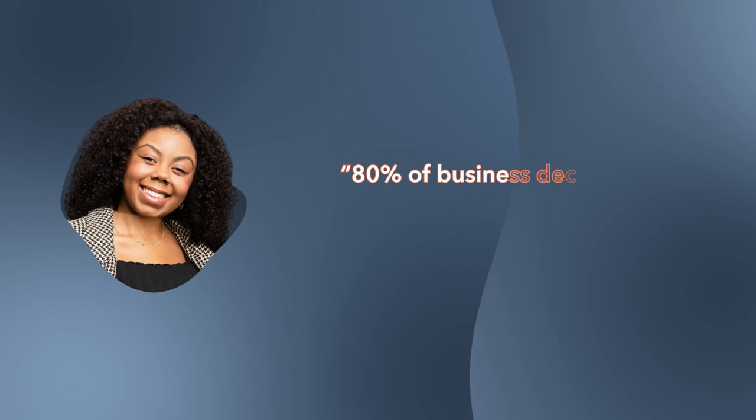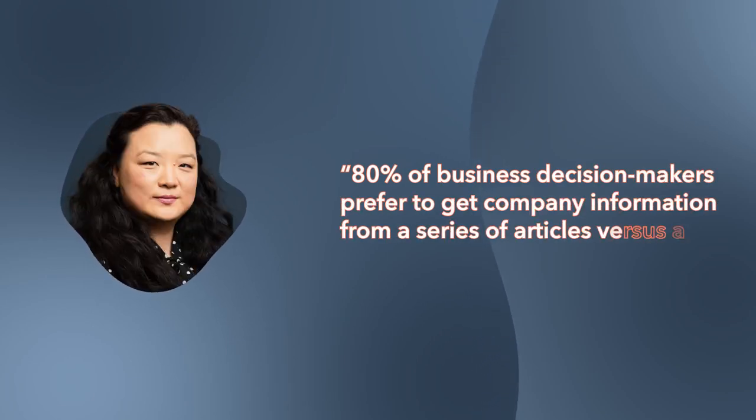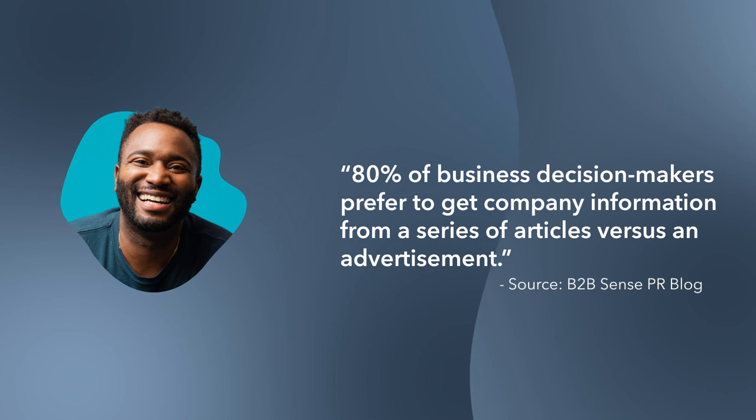We all know how effective blog content can be for driving inbound traffic to your site, and how quality content can establish your brand as an authority that can be trusted. Kexelius clearly took to heart the stat that says 80% of business decision makers prefer to get company information from a series of articles versus an advertisement.